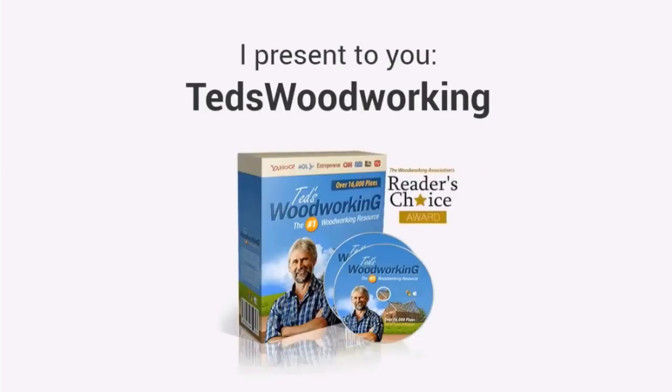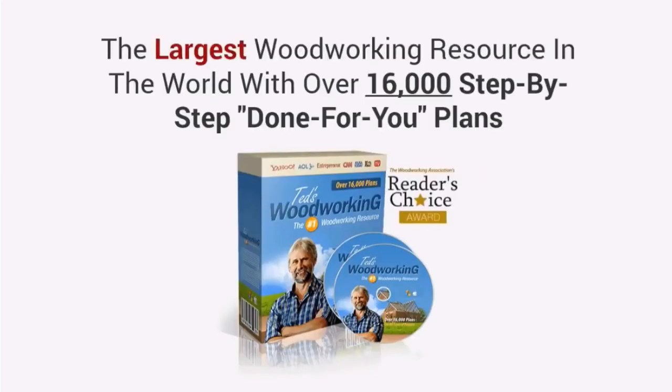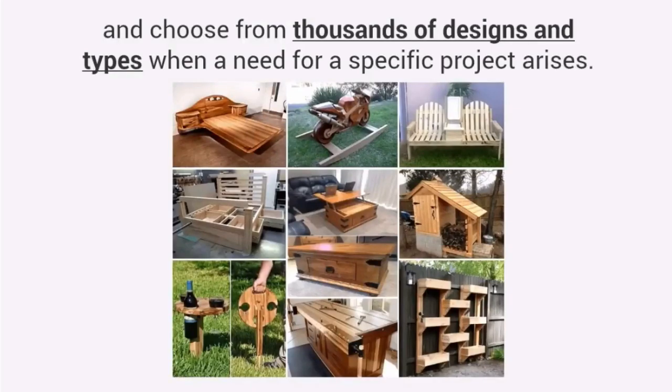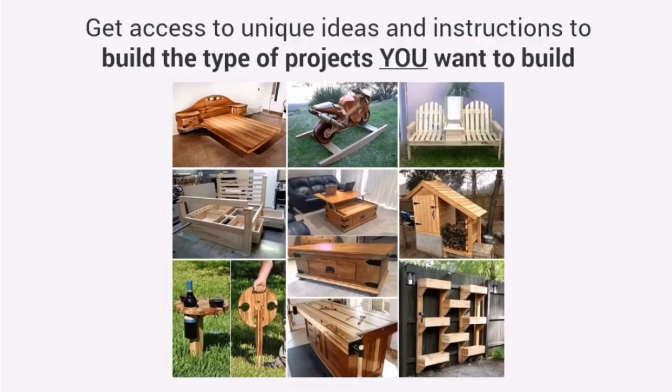I present to you Ted's Woodworking — the largest woodworking resource in the world with over 16,000 step-by-step, done-for-you plans. You'll get quick access to any project in the database and choose from thousands of designs and types when a need for a specific project arises. With thousands of designs, you get access to unique ideas and instructions to build the type of projects you want to build.